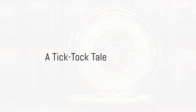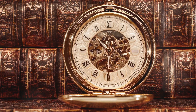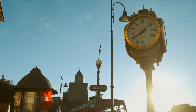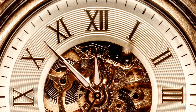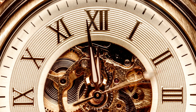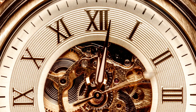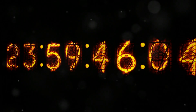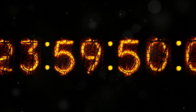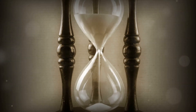Once upon a time there were two clocks, Analog Allen and Digital Dina. In the heart of Clockville, these two were the best of friends and the fiercest of competitors. Analog Allen, with his grand circular face and two steady hands, was a traditionalist, an old soul who loved the simplicity of the past. On the other hand, Digital Dina, with her bright glowing numbers, was a beacon of modernity, always up to date, matching the fast-paced rhythm of the new age.